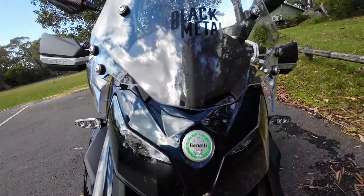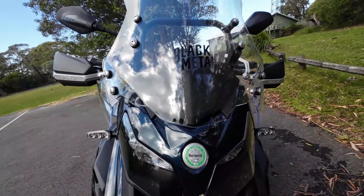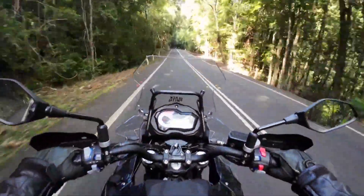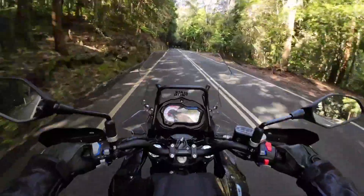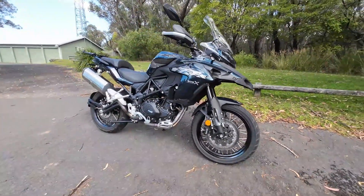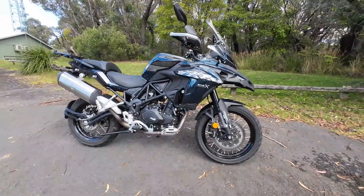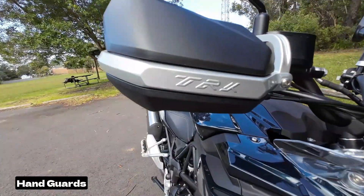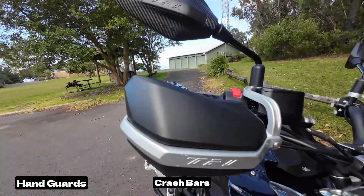Unfortunately the front screen is not adjustable but it still provided me with enough protection. And the Benelli TRK 502X comes with its fair share of accessories as standard that you won't find on many other bikes in this category. You get hand guards, crash bars and also a rear rack.